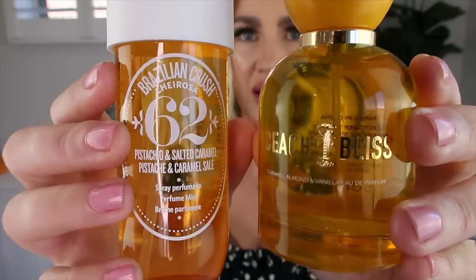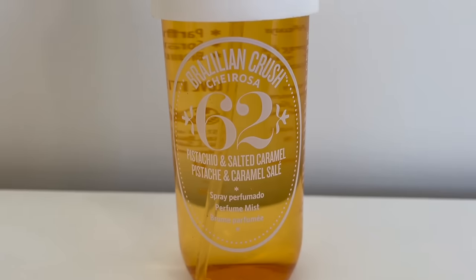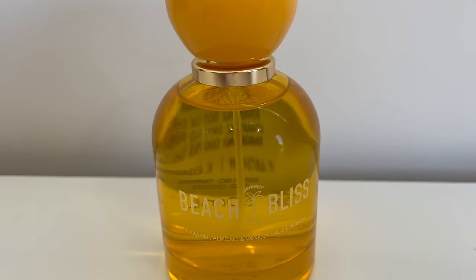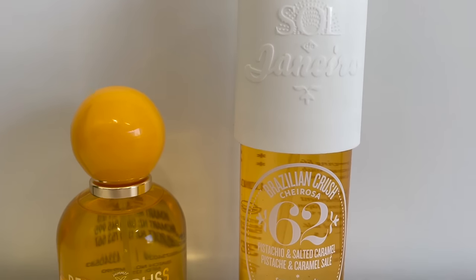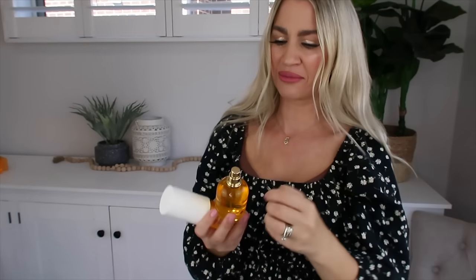Here are both the products side by side. I think both have really nice packaging. The Sol de Janeiro says it's pistachio and salted caramel, and then the Kmart version says it's beach bliss caramel, almond and vanilla eau de parfum. So both very similar in ingredients — let's do a little sniff test and see how they compare.